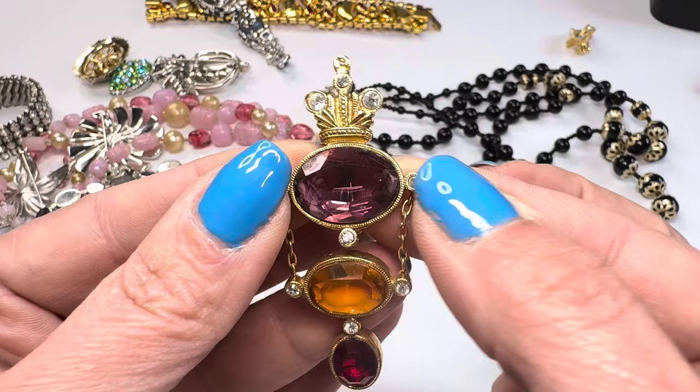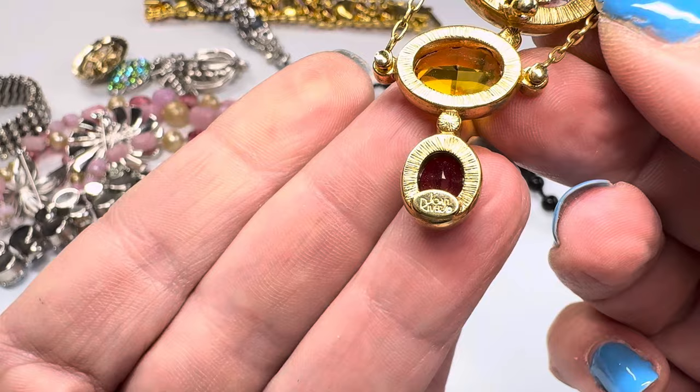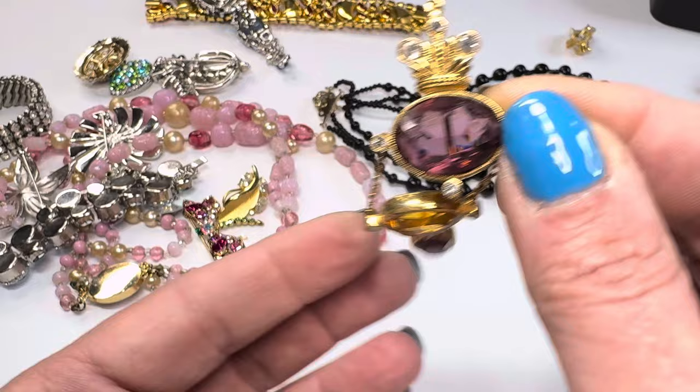And look at this — this is either a pendant or brooch. I thought I saw a name on this one. Yes — that's the Joan Rivers piece! That's the Joan Rivers. It's a really pretty piece — look at that, very beautiful crystals or faceted glass. I love the colors, very pretty colors on that.